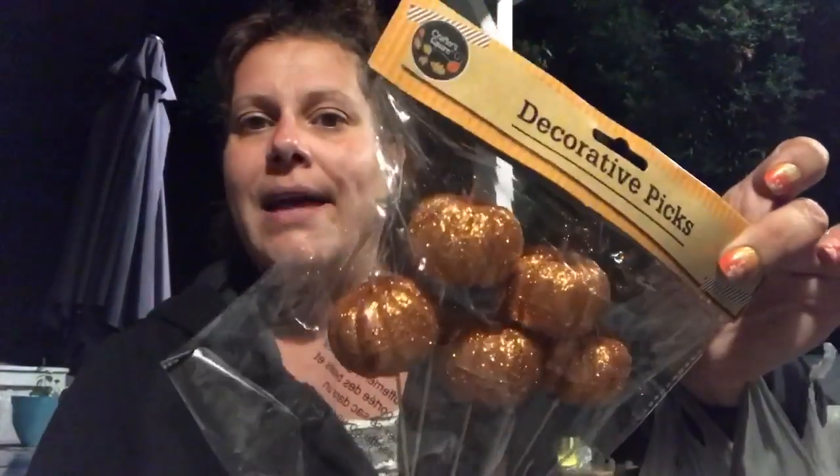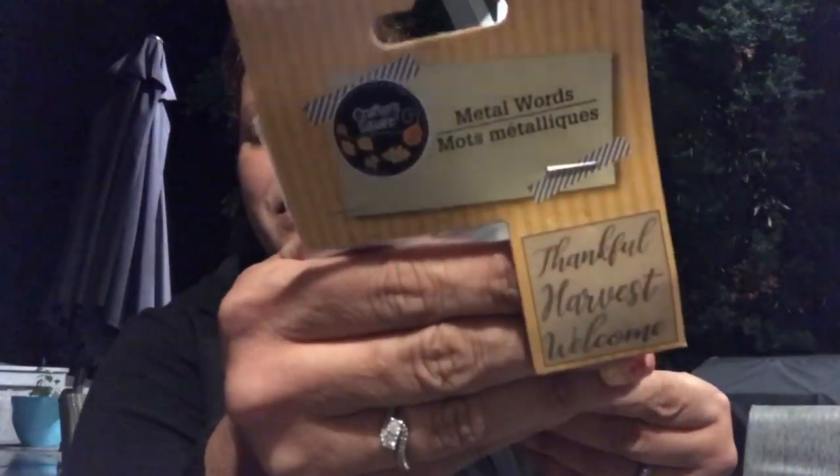To go with the wreath, I got a five-pack of ribbon — there's a four-pack with bigger ribbon and a five-pack with smaller ribbon, but I always find the five-pack is the perfect size for my wreath. Then I found something I've never seen before: a three-pack of metal tin words. All you DIYers — the words are 'Thankful,' 'Harvest,' and 'Welcome.' You can put them on anything or in the center of a wreath, and I'm really excited about that.